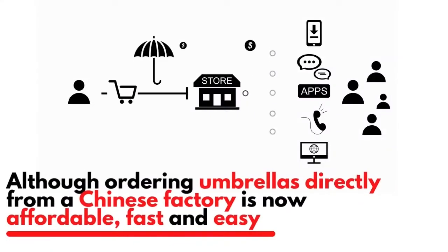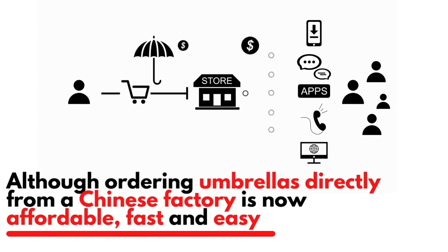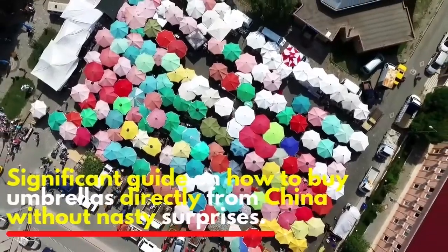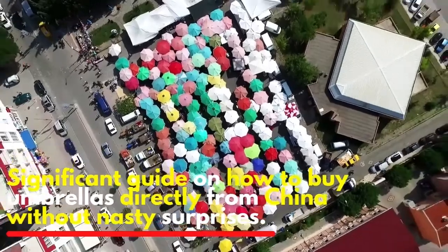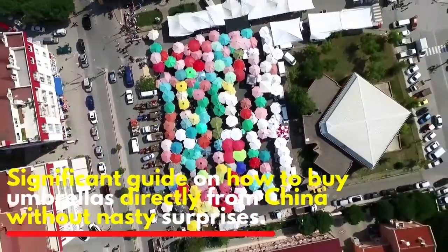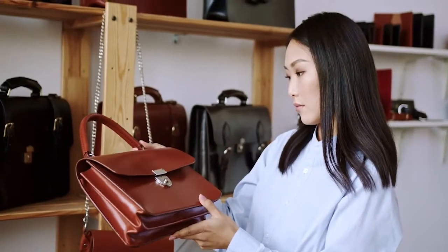Although ordering umbrellas directly from a Chinese factory is now affordable, fast, and easy, you may be a victim of surprises that might cost you money. This video will provide a significant guide on how to buy umbrellas directly from China without nasty surprises.